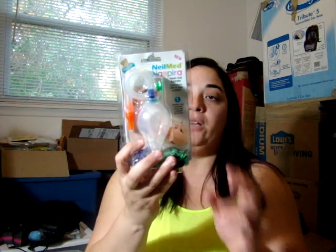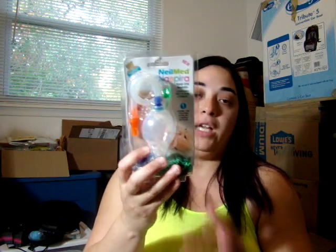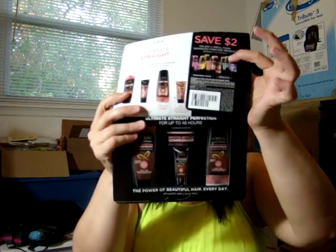From NeilMed, I got the Pump Nasal Otter Aspirator — very, very helpful to clean your baby's nose. I also got Always Regenerist with a coupon, Garnier with a coupon, and L'Oreal Smooth Intense with a coupon.